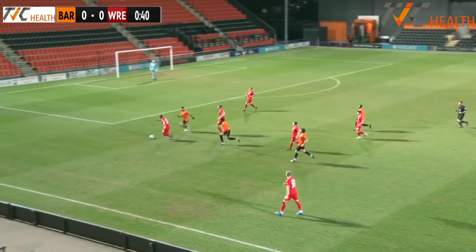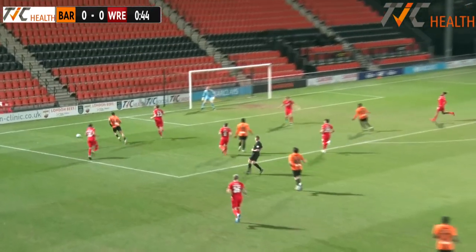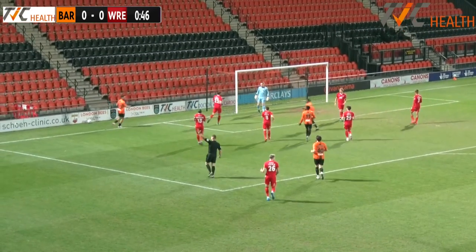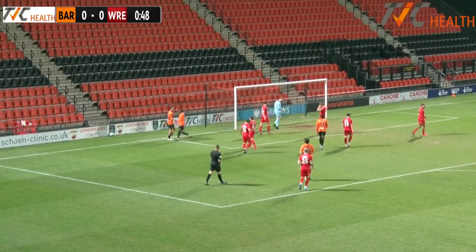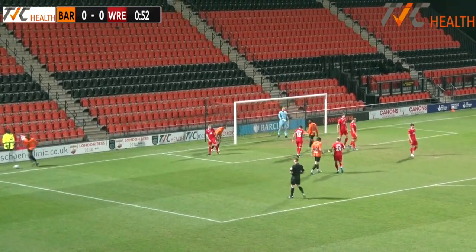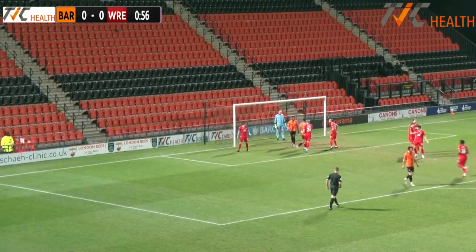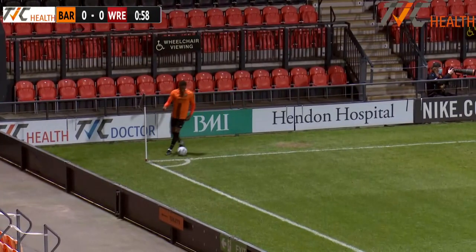Wrexham are all in red this evening, the visitors, and Barnet in their traditional amber and black. Here's a chance though as Courtney Baker Richardson gets into the box and does win a corner — a fast start. End to end. They nearly shut me up with a better response to that opening 20 seconds, and a chance to get an early set piece in. The Bees scored from one last Tuesday.